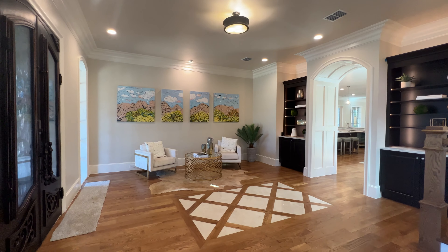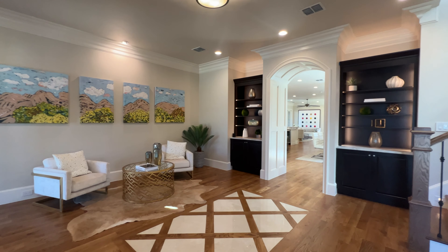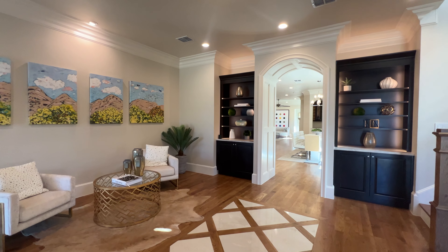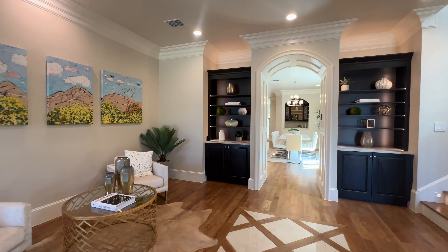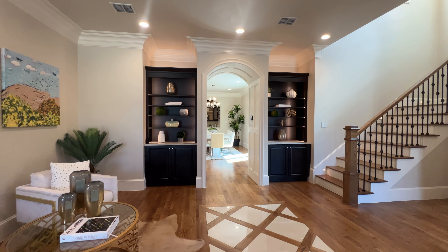$2.4 million — this home has a lot. You're getting a bang for your buck. Tons of detail, tons of craftsmanship — y'all just sit and wait.